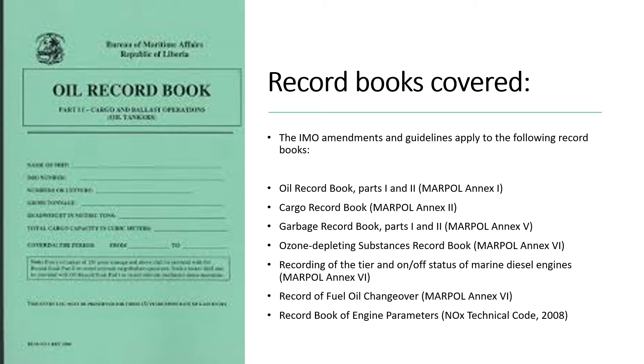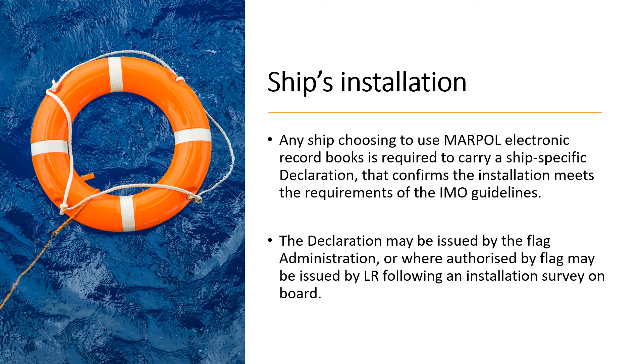The physical or hard copy record book shown on the left side of the screen is going to be slowly replaced — you can now use the electronic record book instead. This is a significant change introduced by the digitalization and automation aspects of the ISM code.